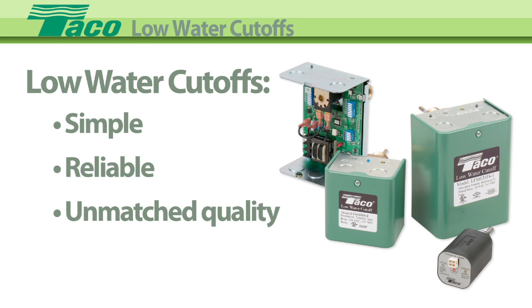For accurate and dependable boiler protection, our complete line of probe-style low-water cutoffs feature the simplicity, reliability, and unmatched quality you've come to expect from Tayco Electronic Controls.